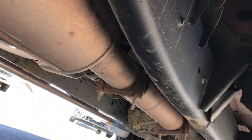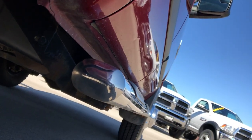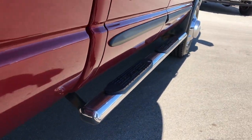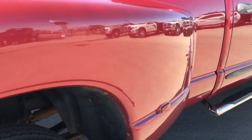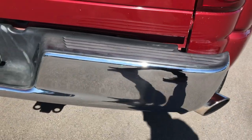Looks like it has all the remaining factory exhaust. Rockers are in really nice shape — no corrosion or anything like that. It has some nice aftermarket chrome step bars. The dually tub's in pretty nice shape, and it has the chrome tipped exhaust.